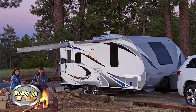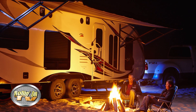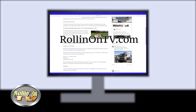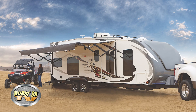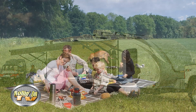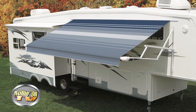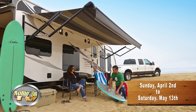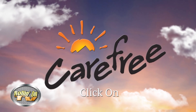You can win a Carefree of Colorado Power Awning, completely installed on your RV, just in time for this year's RV season. Just visit our website at rollingontv.com, click on the contest link, and enter. Along with the grand prize of the Carefree Awning, we're giving away six Carefree of Colorado ground blankets, one each week for six weeks. The contest starts Sunday, April 2, and runs right through Saturday, May 13, 2017. So what are you waiting for? Log in, click on, and enter.